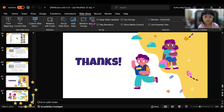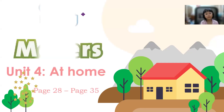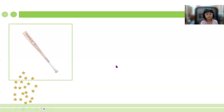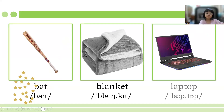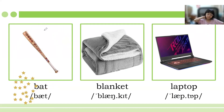So we are now in unit four — it's all about at home. Now this time let's learn the new words. Look, listen, and repeat. Bat. Bat. Very good. Blanket. Blanket. Nice. Laptop. Laptop. Very good. Now look at the bat — we use the bat to hit the ball in baseball. All right? Yeah. Okay. Have you got a bat?